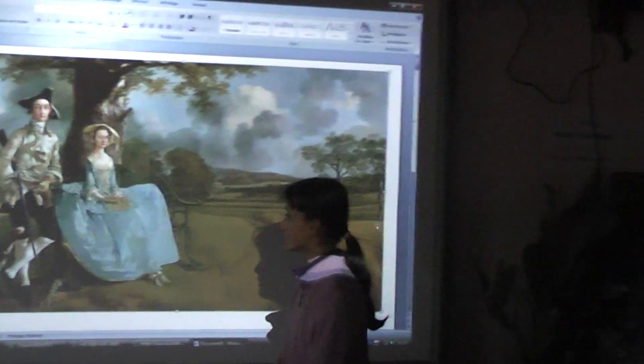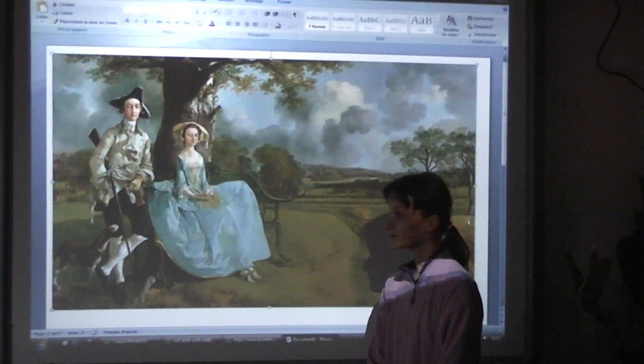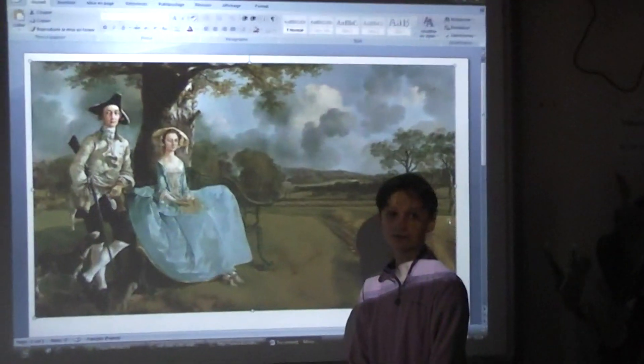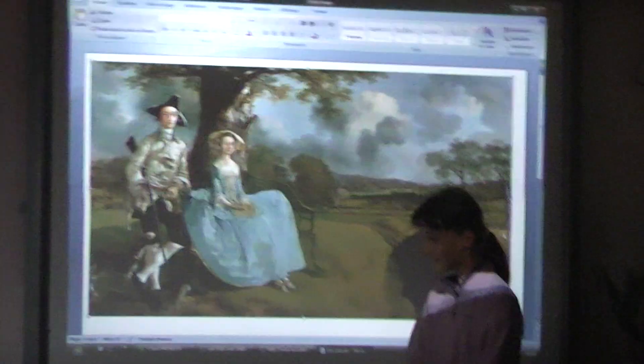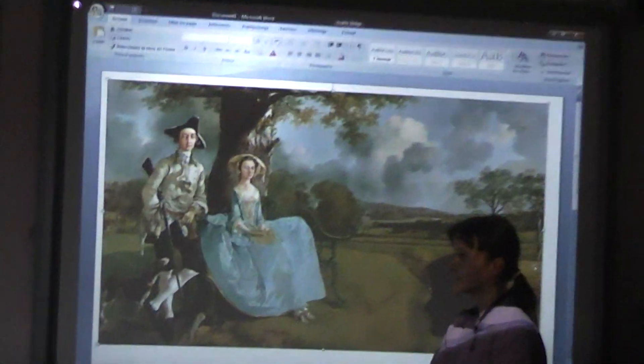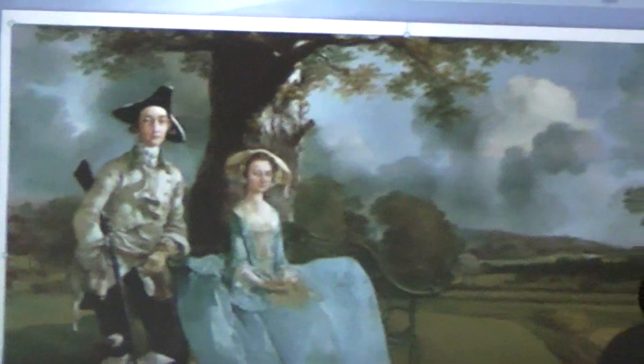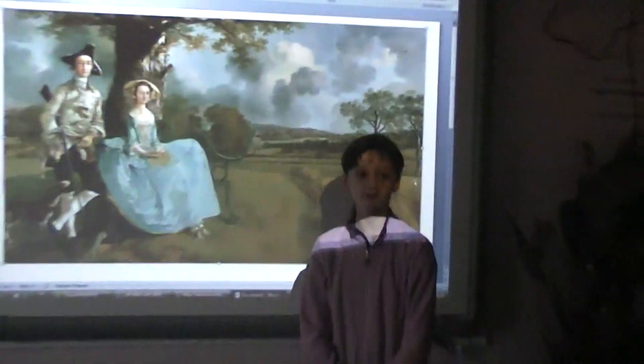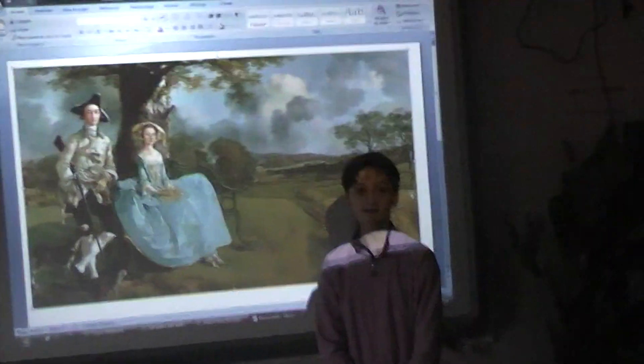First, I'm going to speak about this work. This document is a painting entitled Mr. and Mrs. Robert Andrews, a painting by Thomas Gainsborough in 1748. Thomas Gainsborough is an English painter born in 1727 and who died in 1788.